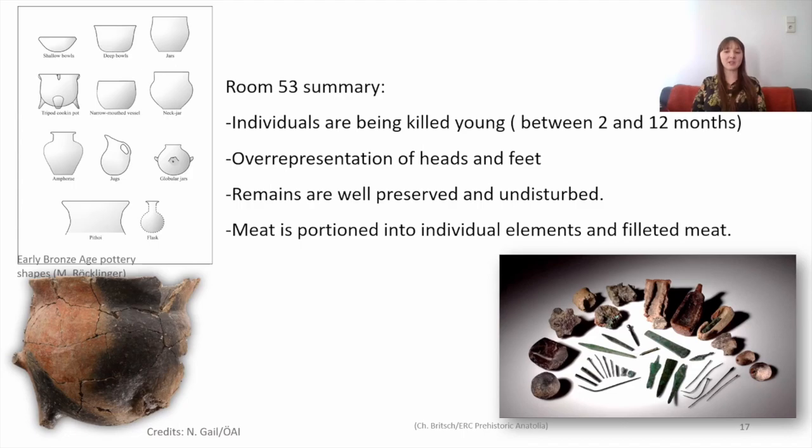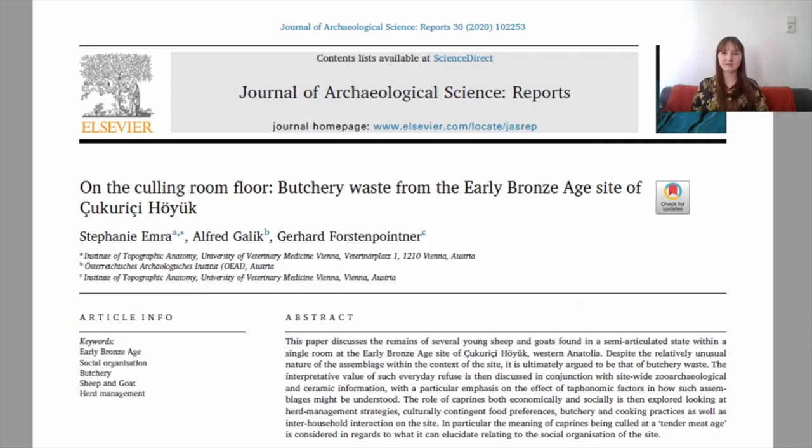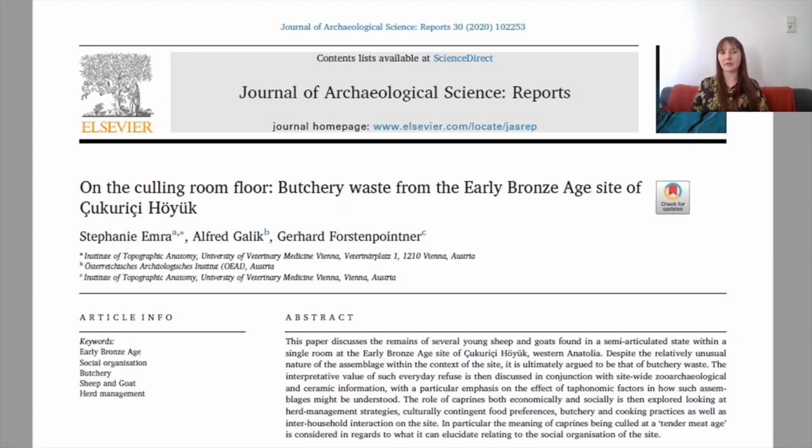Whilst in the end this assemblage did not turn out to be some grand feasting event and is merely a butchery dump site that never got cleaned up, I hope this small case study can help demonstrate the kind of insights that animal bones can give to prehistoric behavior. If anybody wants to learn more, I co-published a paper in the Journal of Archaeological Science Reports in 2020, and I will provide a link in the description of the video. Many thanks for watching — if you have any questions you can put them in the comments section and I'll be around to answer them.